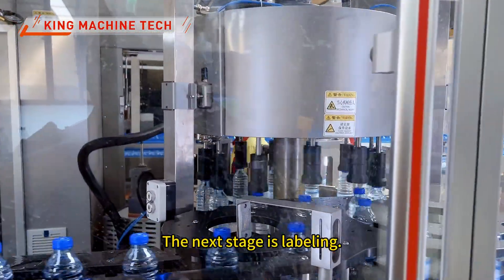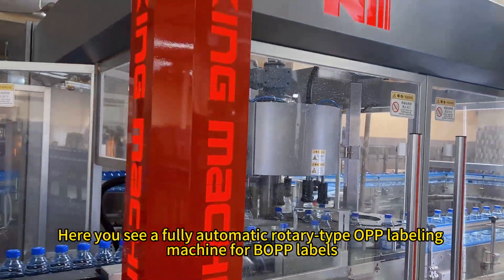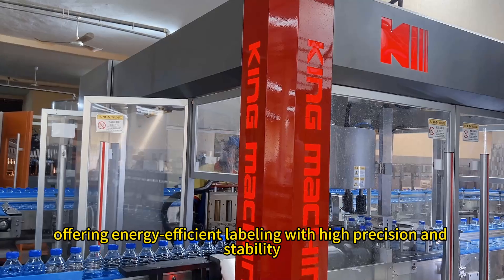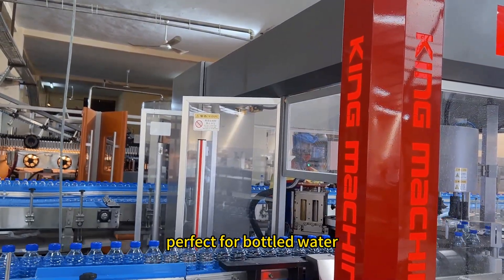The next stage is labeling. Here you see a fully automatic rotary-type OPP labeling machine for bottle labeling. With 12 workstations, it operates with only 9 kilowatts of power, offering energy-efficient labeling with high precision and stability — perfect for bottled water.